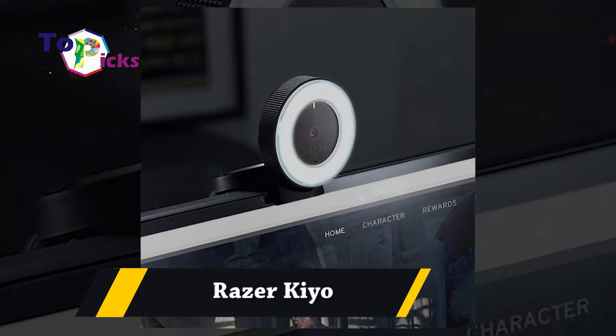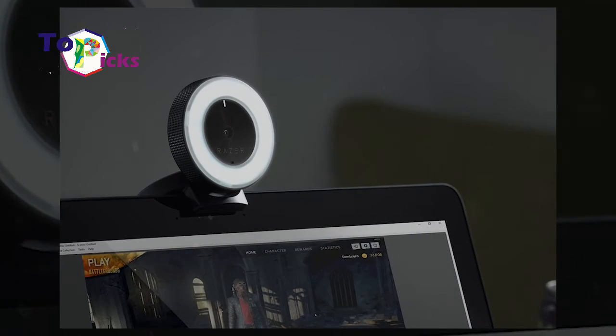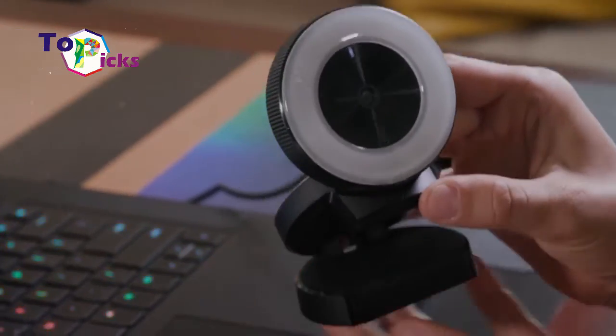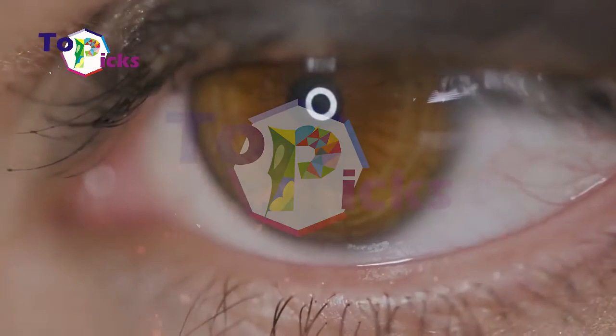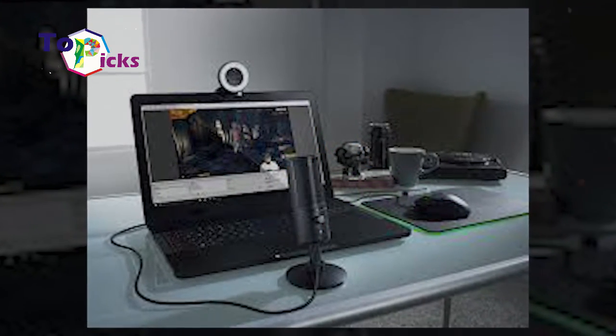Razer Q. This unique webcam is still one of the best webcams for streaming. This webcam is perfect for game streamers and YouTube vloggers, and is not only famous for its unique design but also its rich features.